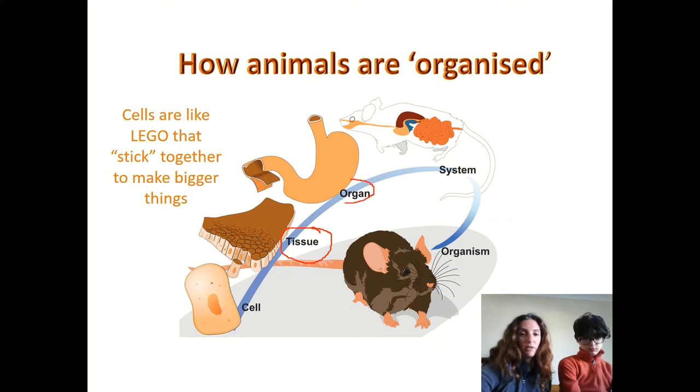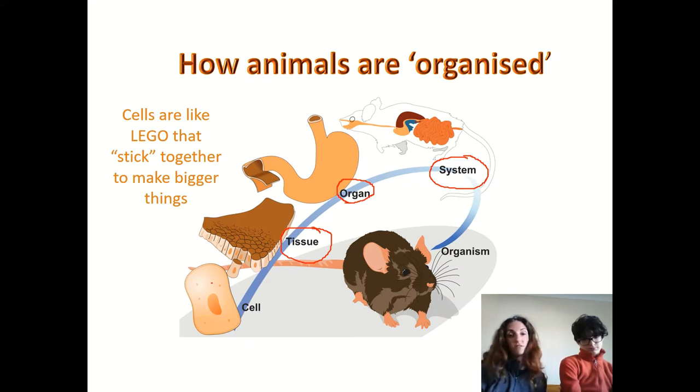A whole bunch of tissues built and glued together make up what we call an organ. There are different organs in your body — Graham, can you think of any? Your heart, your brain, your liver, your pancreas — they're all organs made of tissues which are made of cells. Then you can go up one more level and have entire systems which are made of organs, like the digestive system, the cardiovascular system, and the musculoskeletal system.